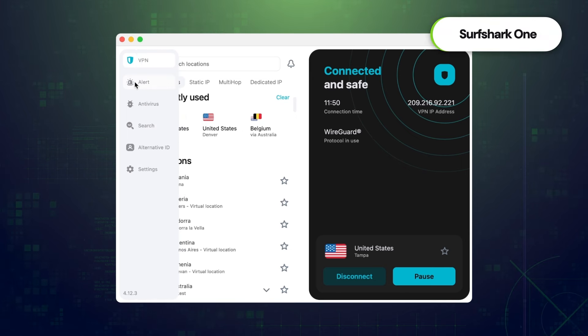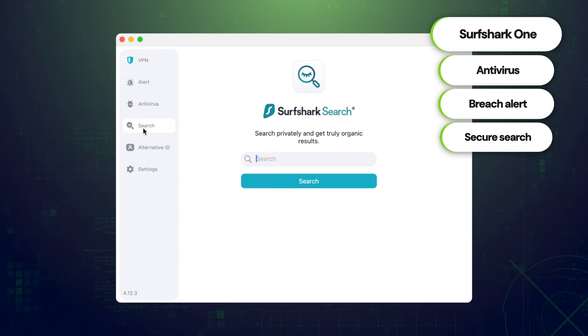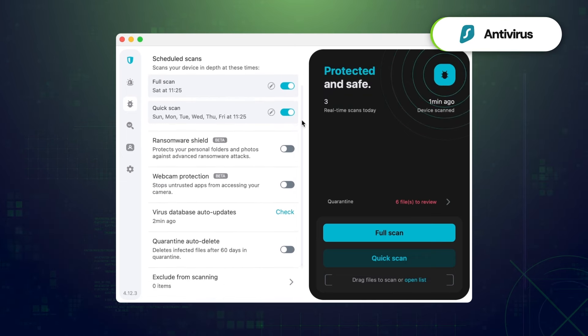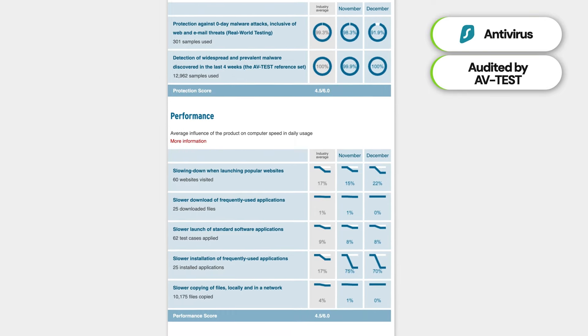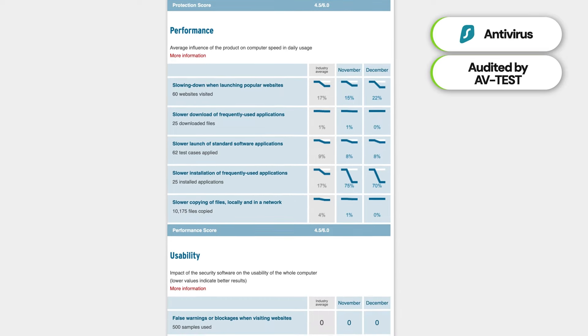Talking about the Surfshark One bundle — it's not a recent addition, but it is one of the reasons I use Surfshark as much as I do. It's one of the rare opportunities to have all my security, including an antivirus, a breach alert, and a secure browser search in one place. This antivirus, while not as advanced as other standalone options, has been audited by the AV Test Institute, showing not ideal but really decent results compared to the price of the service.